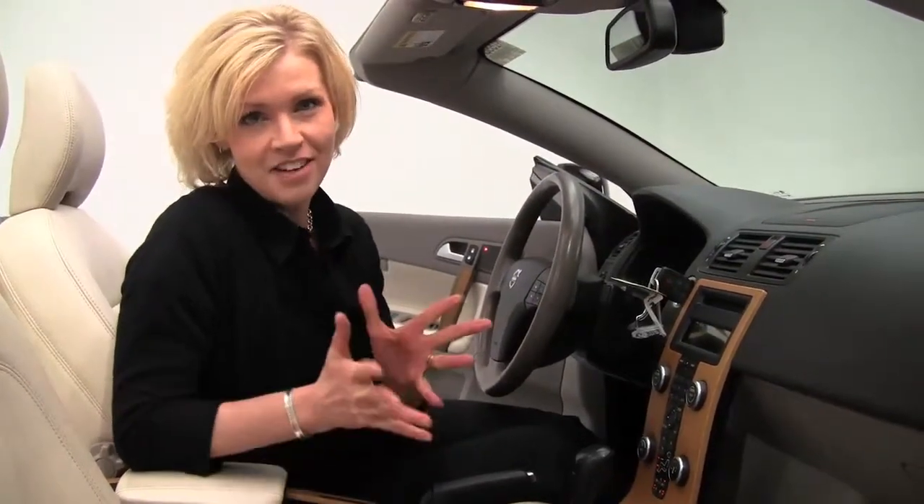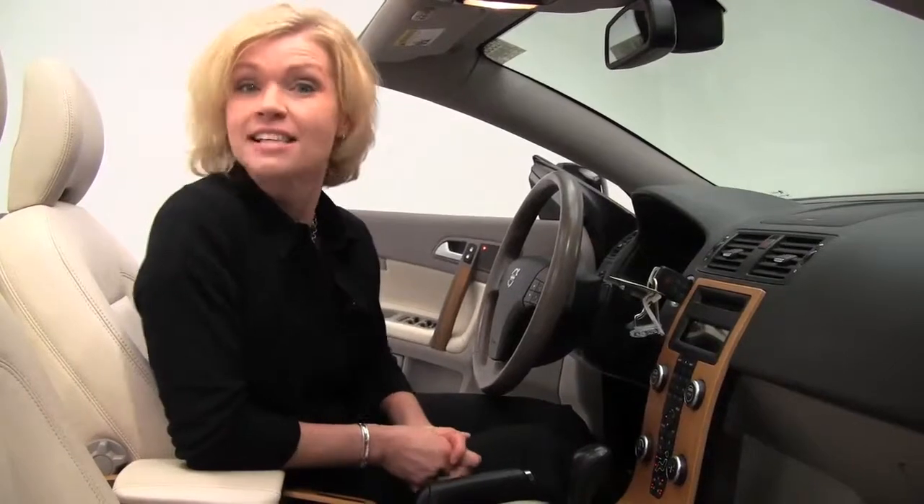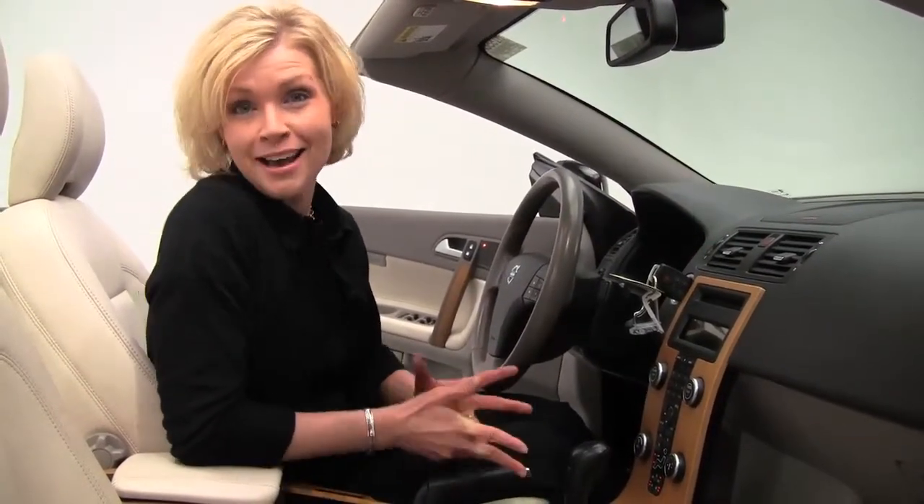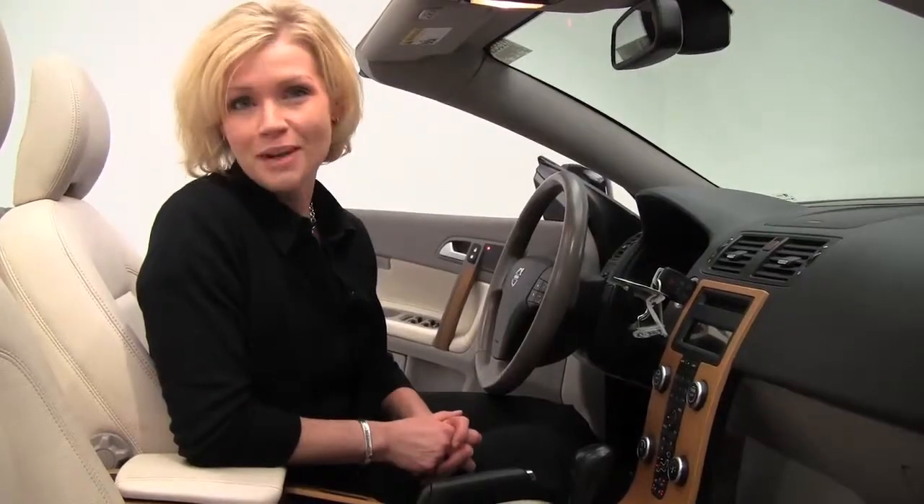Now if you'd like to see any additional photos of this beautiful convertible, check out our website, Feldmans.com. If you have any questions or you'd like to schedule a visit with us, give us a call — we're at 952-567-2100. As always, check out the latest and the greatest on Facebook and Twitter. Again, I'm Erin, coming to you from Feldman Nissan, helping you to be a wise buyer.